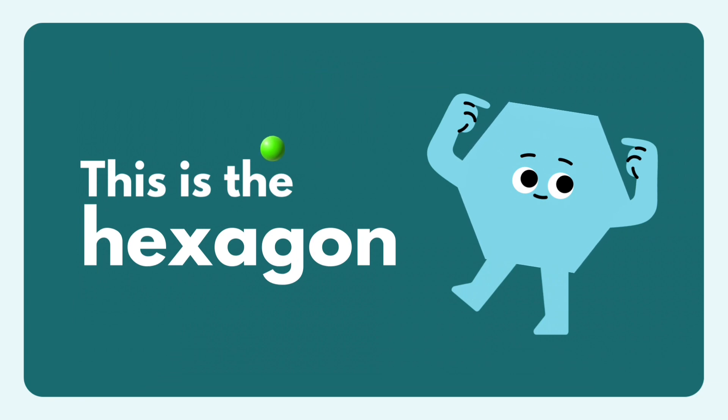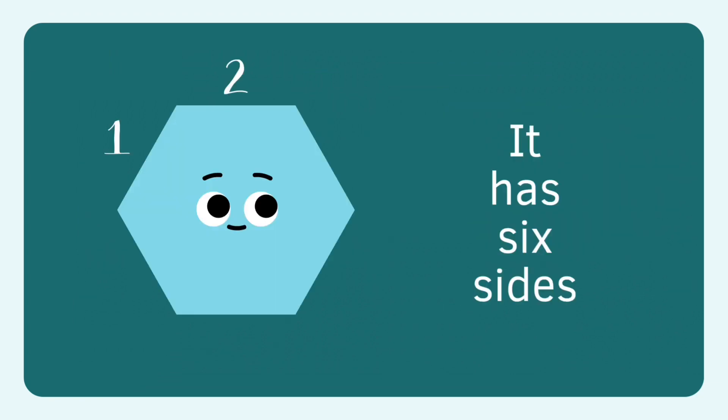Hexagon, hexagon. I am hexagon. Hexagon has one, two, three, four, five, six sides.